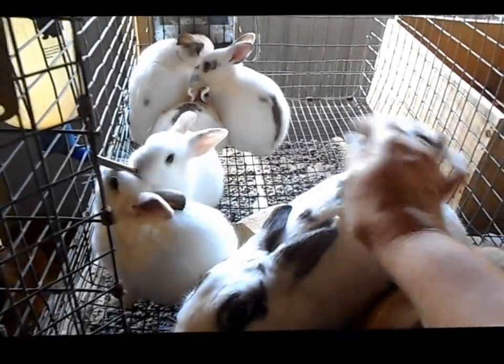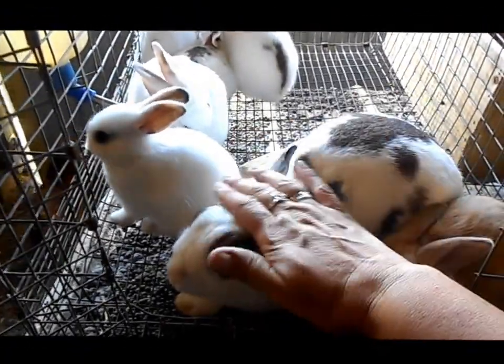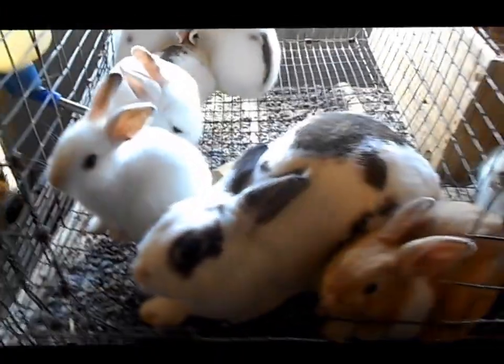Have a beautiful day. Like, share, comment, subscribe — and all of you guys out there with your own rabbitries: love your bunnies, keep it going. Have a great day. Bye-bye.